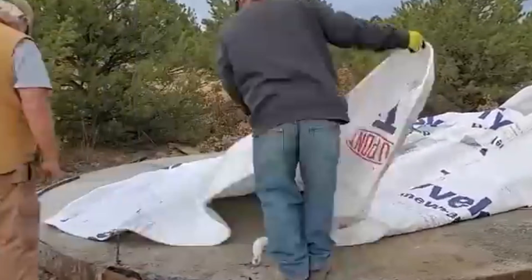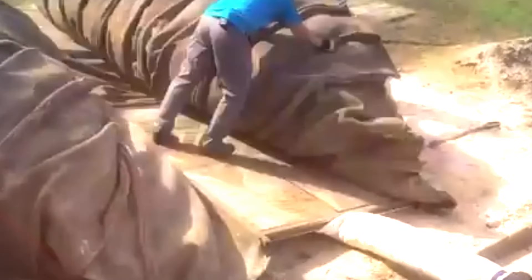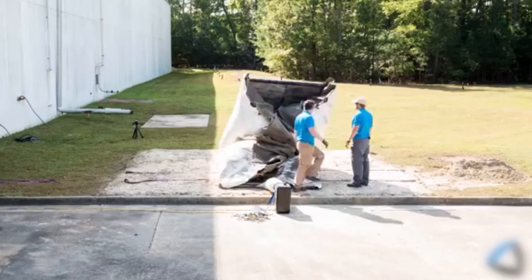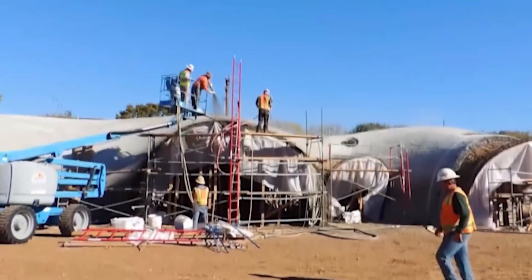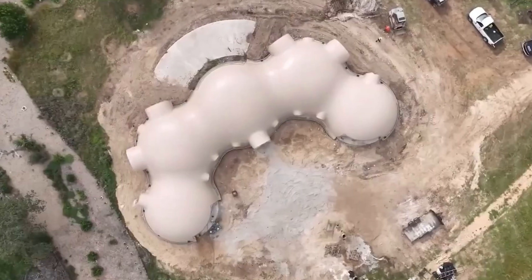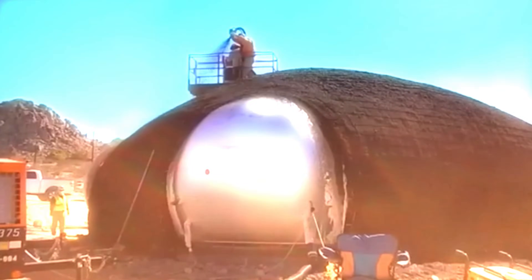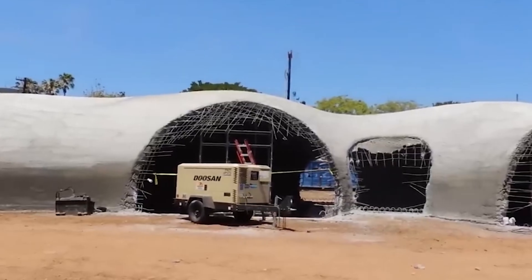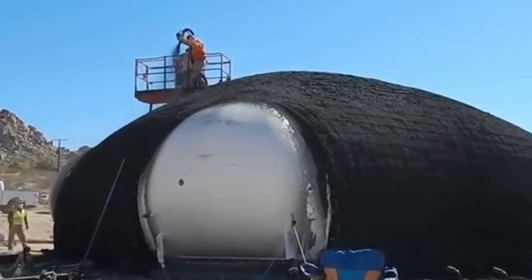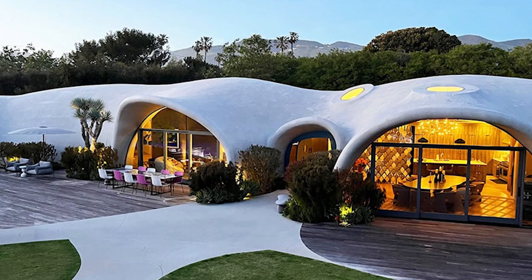For years, China held the construction speed record — skyscrapers in weeks, entire neighborhoods appearing overnight. The world watched and assumed they were the only ones innovating. They weren't. While everyone focused on China, engineers in 14 countries were quietly testing techniques that made Chinese methods look slow. China scaled up existing methods; these new techniques changed the methods entirely — construction happening in hours instead of months, costs dropping by 90%, and buildings that get stronger over time instead of weaker.